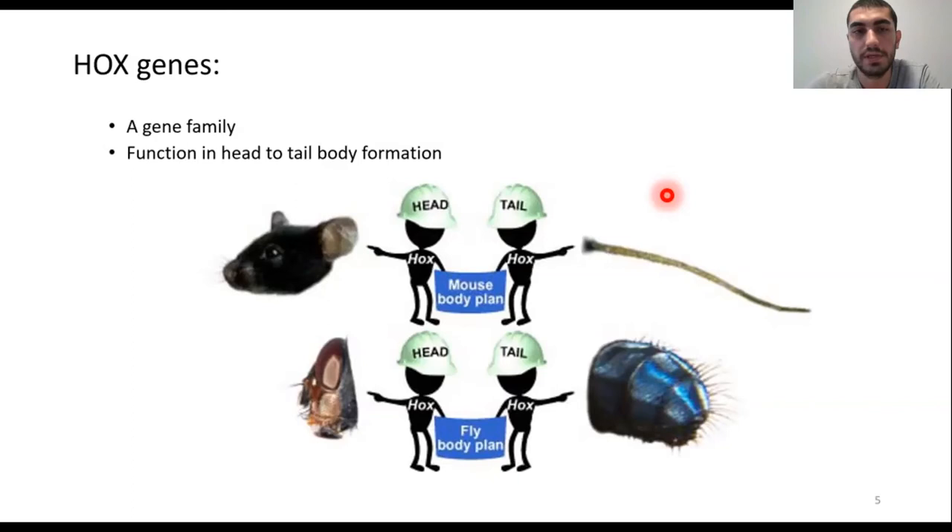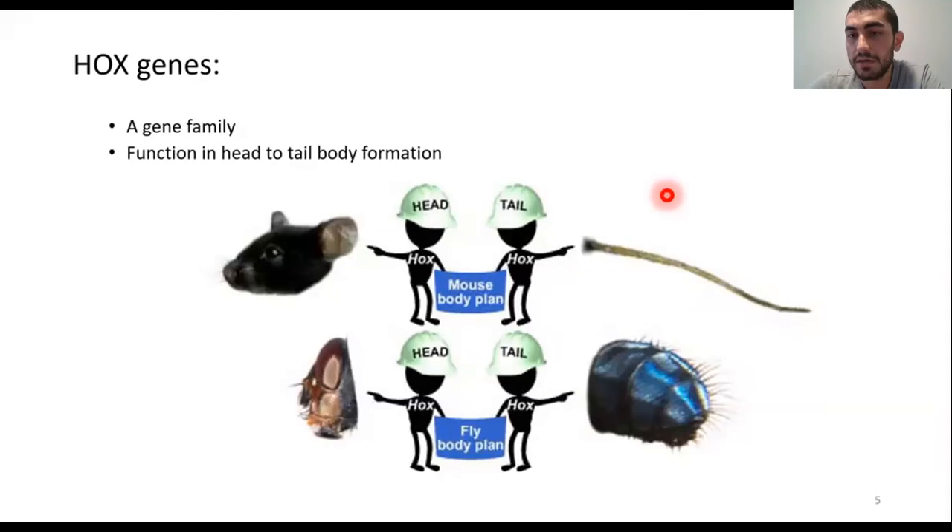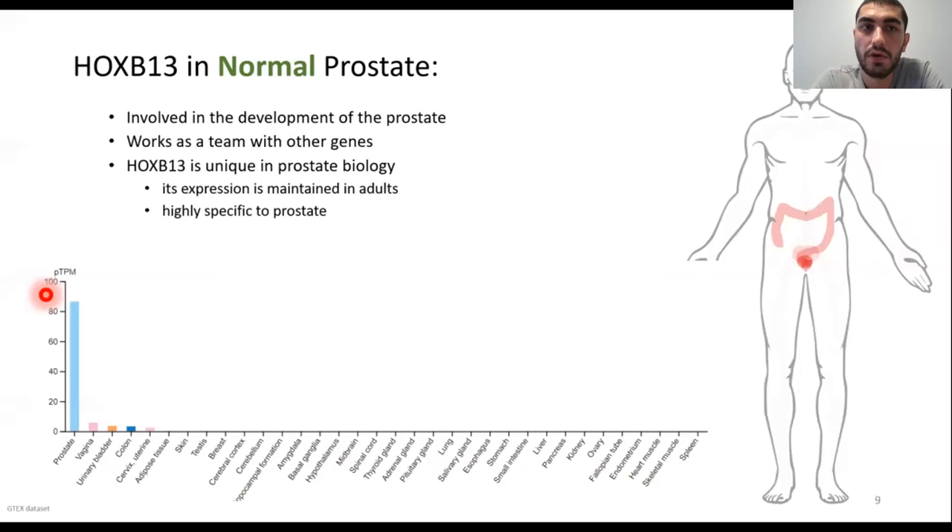I want to introduce Hox genes. Hox genes are a family of genes that function in embryonic development — they basically specify the body plan of an embryo. You can think of this gene family as architects of the body, telling which part will be the tail and which part will be the head. They organize the position of organs during development. Any disruption to this family may cause serious developmental defects. For example, if you switch the Hox protein responsible for antenna formation in fruit flies with another Hox protein responsible for leg formation, you will observe legs in the place of antennae on top of the fruit fly's head. There are 39 different Hox genes functioning in embryonic development, but I want to focus on one: HoxB13.